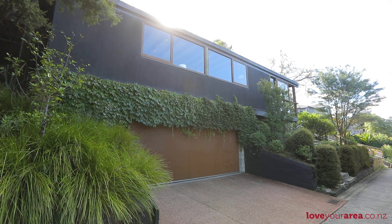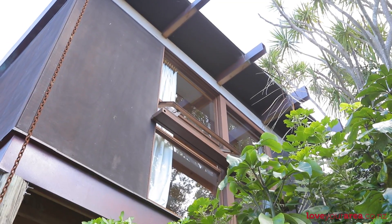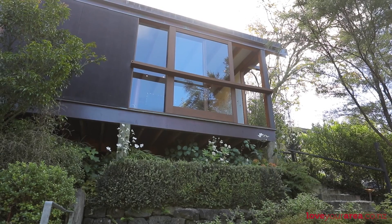One of the things about an architecturally designed home, especially one of this calibre, is the zen-like nature of the surroundings and the peace and calm that you feel when you walk inside. I'm standing in front here and I feel like I should be whispering — don't want to disturb the peace.